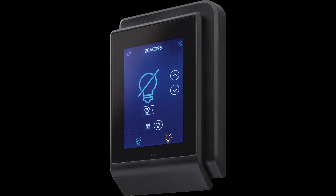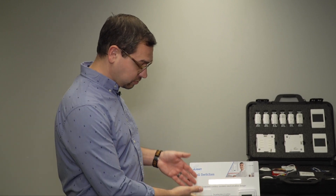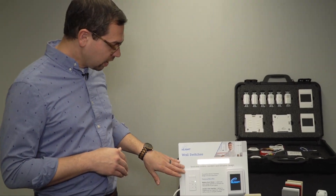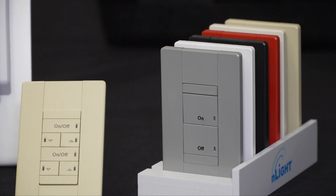There's also another version of this available that includes time clock functionality. We've also built out and built upon nLight and introduced a new aesthetic to the wall pod family. It's a flatter, cleaner look, with a number of different color options available as well as many different button configurations.